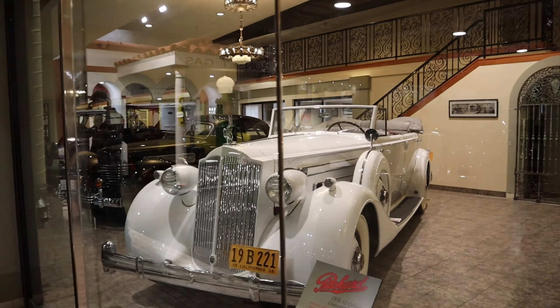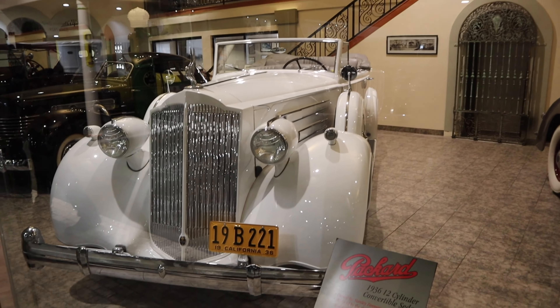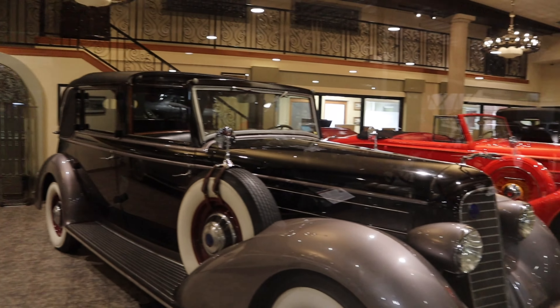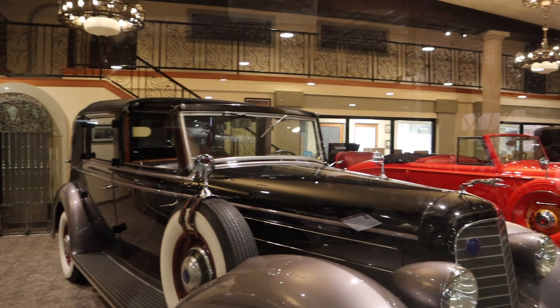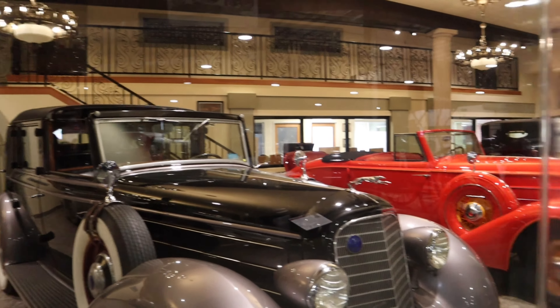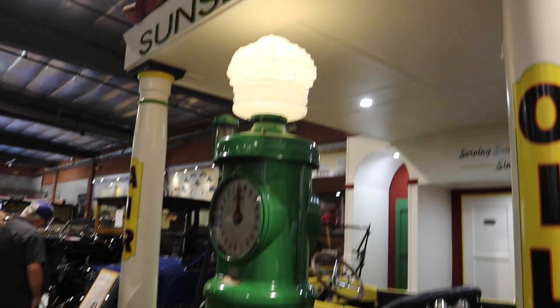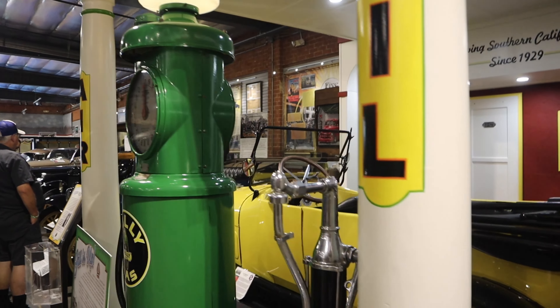Look at that - this is during the Depression, though. Look at that '36 - if you could ride in one of these. Think about having this type of luxury during the Depression. Look at this setup - this is how all the gas stations worked. They'd fill it up for you.